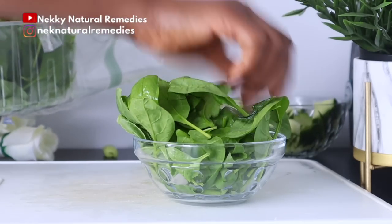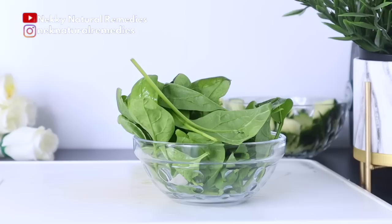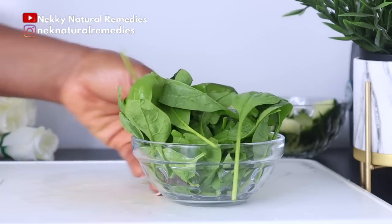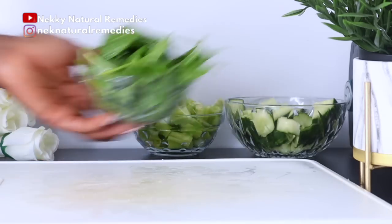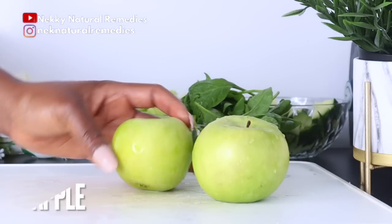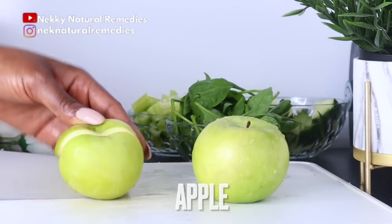Spinach is rich in vitamins A, C, and K, which makes your skin radiant and helps it heal from scars and dark spots. Its richness in antioxidants fights all skin issues like inflammation and breakouts, and it practically cleanses your body from the inside. After the spinach, we have apple — I'm using green apple for this recipe.